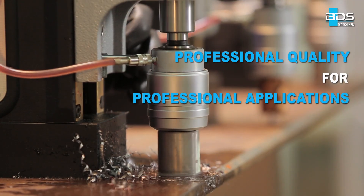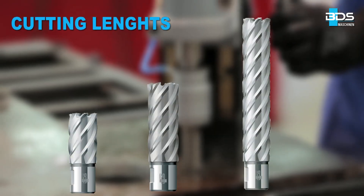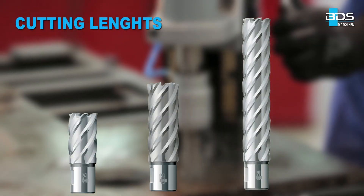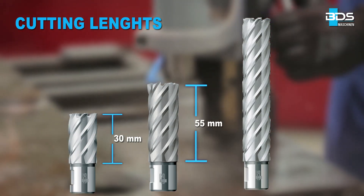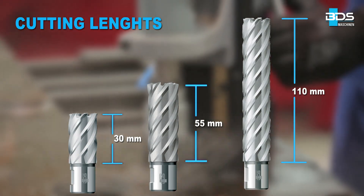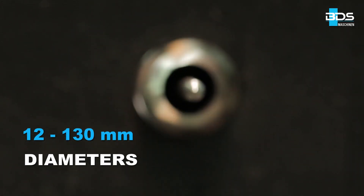Professional quality for professional applications. The HSS standard annular cutters are available in three different cutting lengths: 30mm, 55mm, and 110mm. Available from 12 to 130mm cutting diameters.